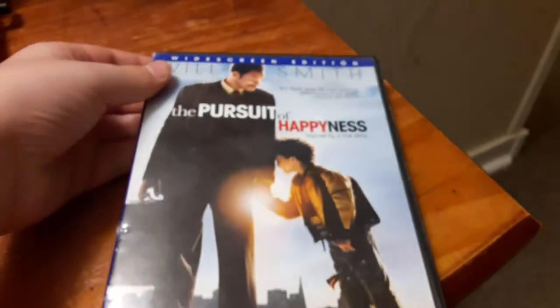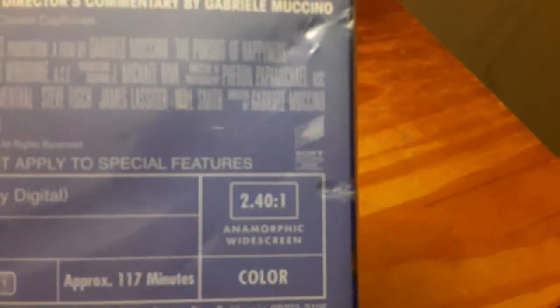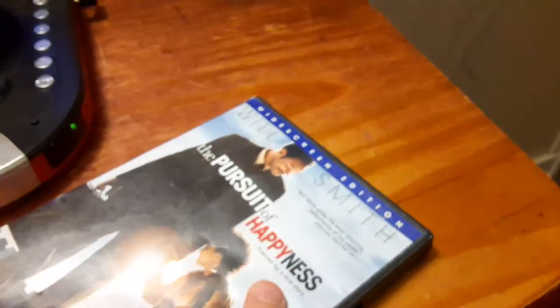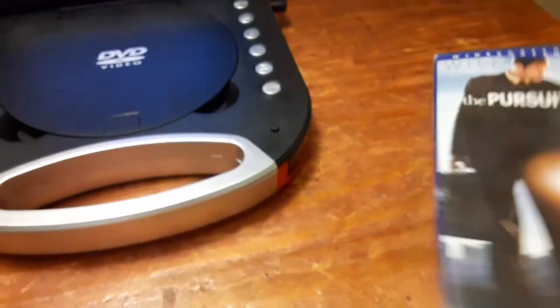The last DVD we're going to test out is The Pursuit of Happyness, which is a PG-13 film, and it does have the Sony Pictures Home Entertainment logo on it, and it's definitely the widescreen edition. This is one of my favorite movies. Today I'm going to show you the Sony Pictures Home Entertainment logo recorded on my portable DVD player.